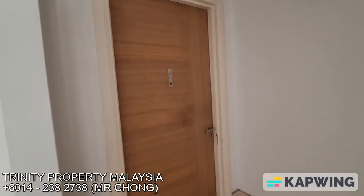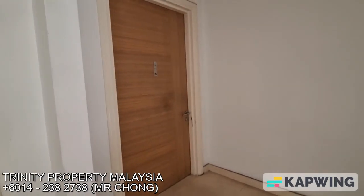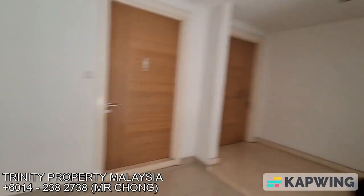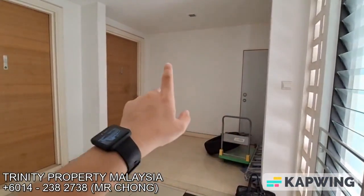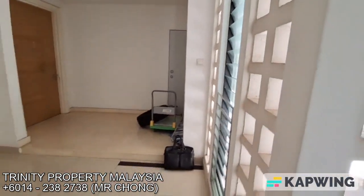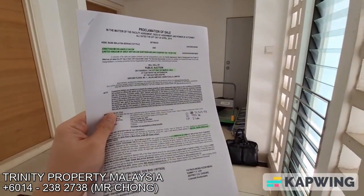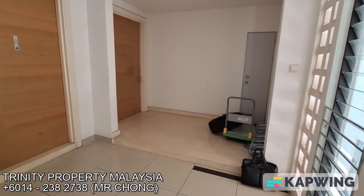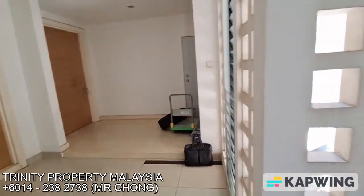This is Mr. Chong here. We are in Richmond Chiara. Unit 153A is being put up for auction. The unit is currently tenanted and the size is 2,418 square feet. Monthly maintenance is 923, inclusive of sinking funds.